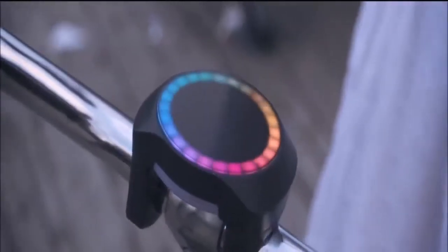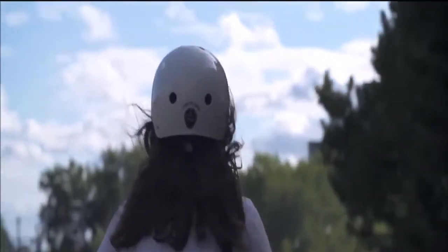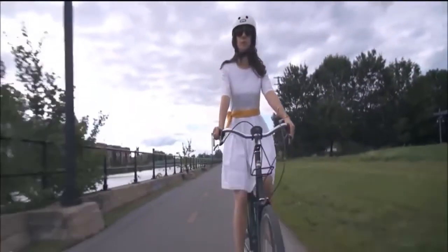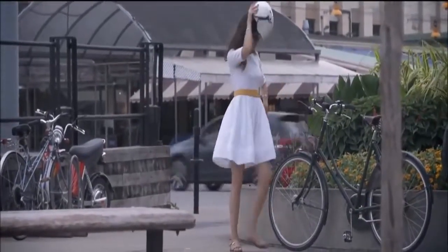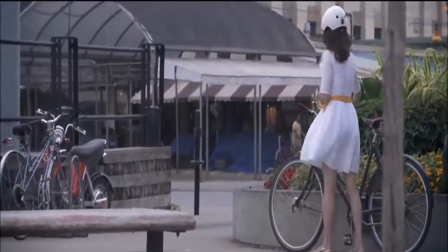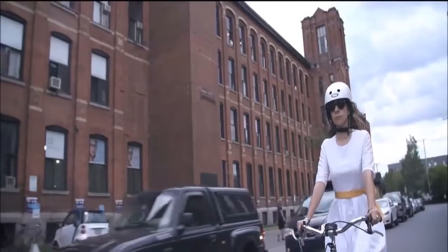Introducing Smart Halo. Smart Halo isn't just another bike accessory — in fact, it's not meant to be removed after each ride. It installs permanently on your handlebar and pairs with your smartphone to turn your bike into a smart bike and provide a biking experience like no other. Smart Halo's design philosophy has always been centred on simplicity.